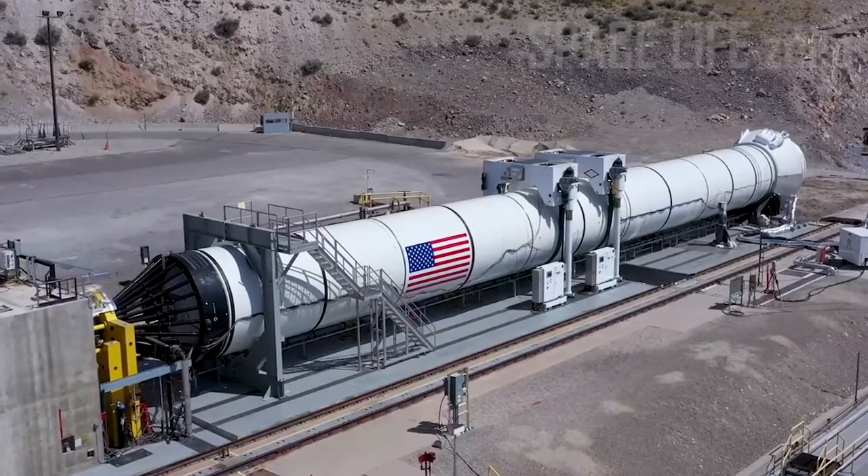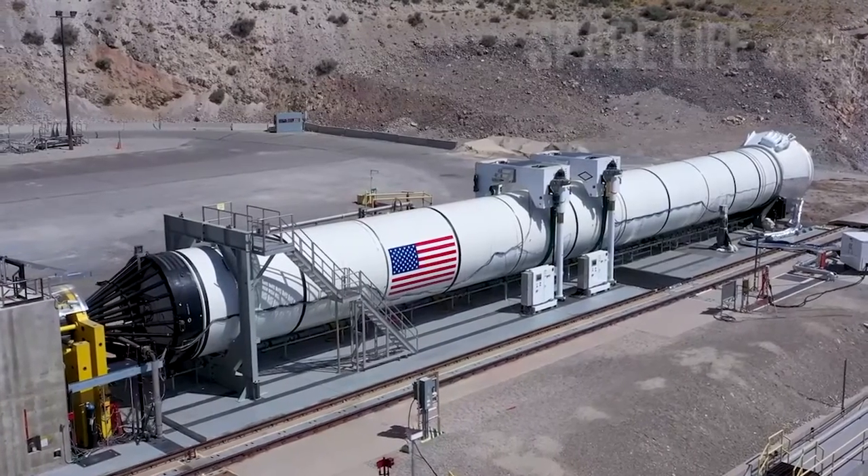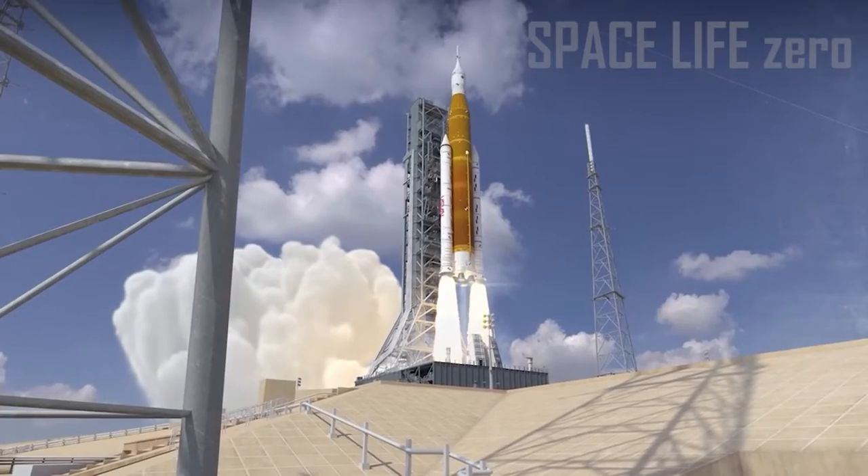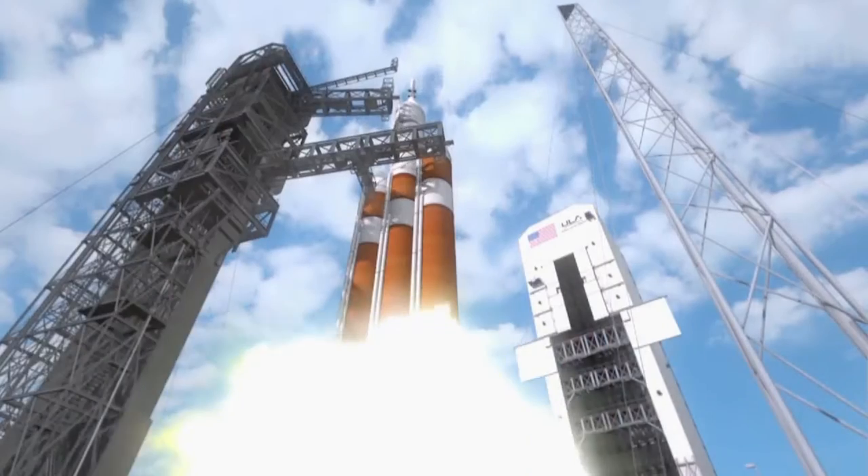Solid Rocket Boosters: To help lift the enormous rocket off the launch pad and send it soaring to space, two solid rocket boosters are installed. They will burn approximately 6 tons of solid propellant each second.